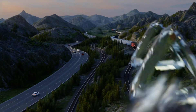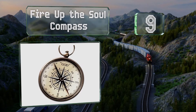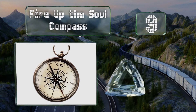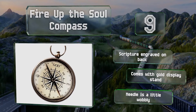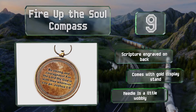At number 9, older boys will appreciate the Fire Up the Soul compass, especially if they're into outdoor activities like hiking and camping. It measures just over 2 inches in diameter with a solid brass case and a face covered by elegant beveled glass. There's a scripture engraved on the back and it includes a gold display stand. But the needle is a little wobbly.